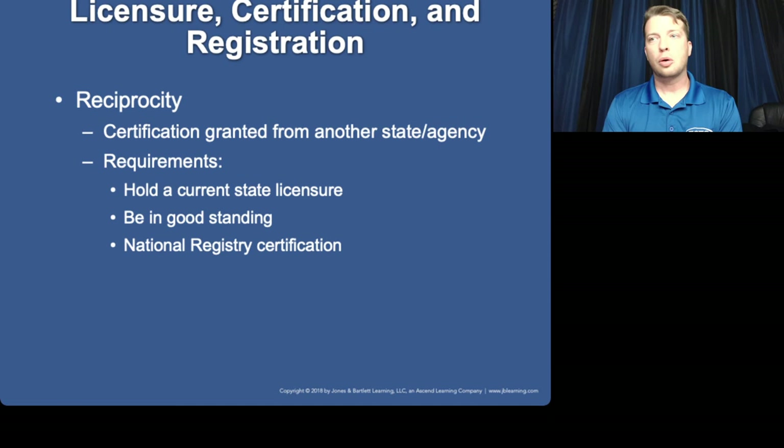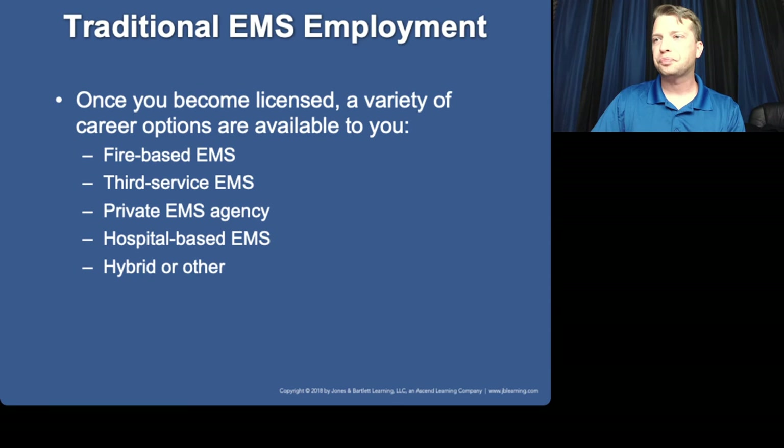Reciprocity — everybody clear on that? Here are various options for EMS employment. I've personally worked in fire-based, third service, private, hospital-based, and hybrid systems — pretty much all types in some way or form.